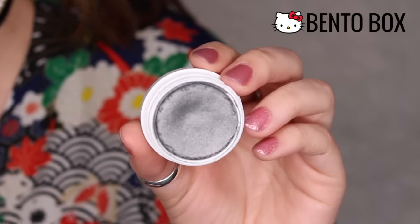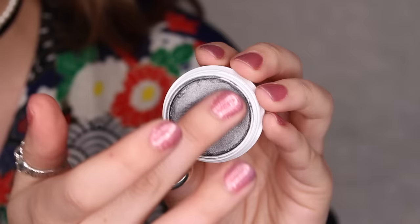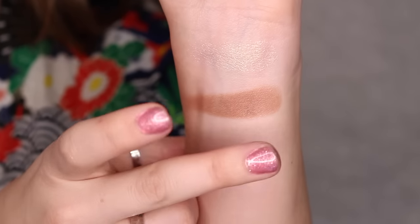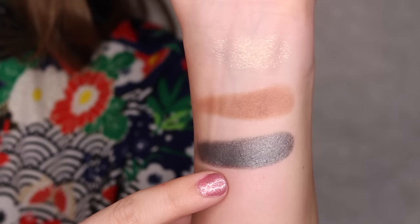Next up, we have Bento Box, which is a pearlized finish, true gunmetal. This color is so pretty and very unique. I think it looks so cool — I don't think I have a shadow like this exactly. Look how pretty that is.